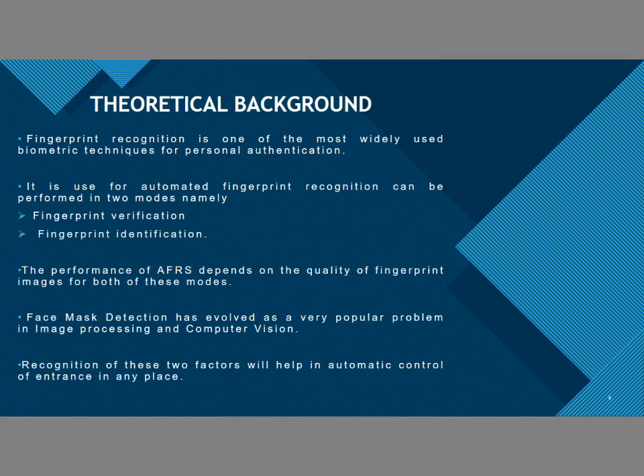Theoretical background: Fingerprint verification is one of the most widely used primitive techniques for first-hand authentication. It is used in two ways — fingerprint verification and fingerprint identification. The performance of AFRS depends on the quality of the fingerprint images for both modes. Face mask detection is also a very popular problem for image processing and computer vision. Recognition of these two factors will help automatic access control at any entrance.